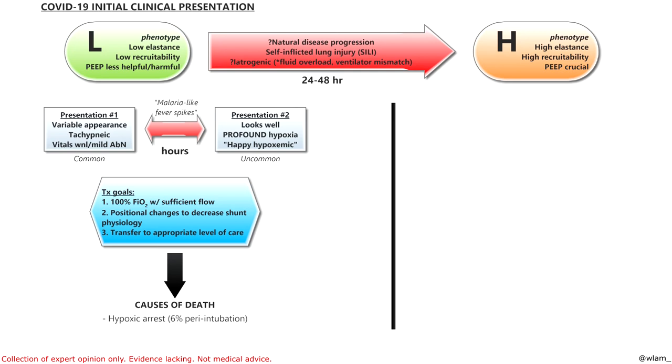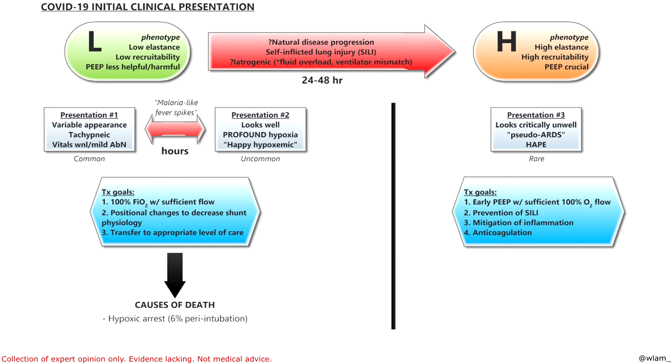This leads us to our third presentation: the floridly unwell, de-satting patient. This is essentially your crash intubation — if you don't intubate these patients, they will go into hypoxic arrest. The good thing is in New York they're seeing very few of these patients, which kind of lends itself to the iatrogenic hypothesis. The treatment goals for these patients are early positive pressure, which in our case means intubation, because you're going to need to transfer them afterwards.